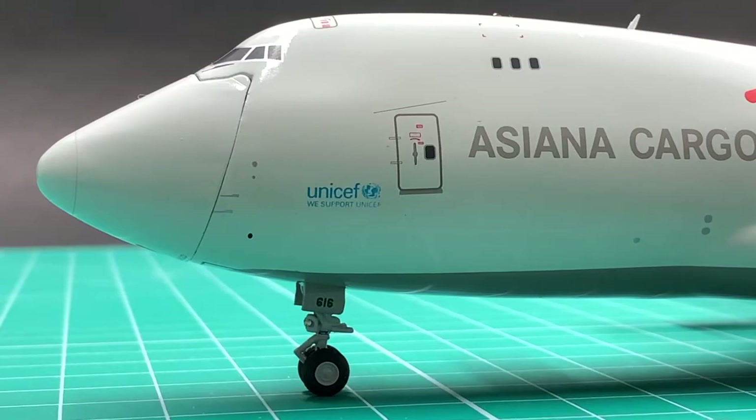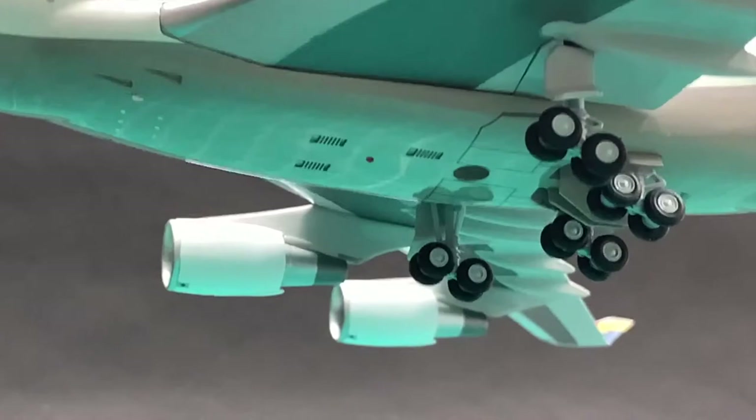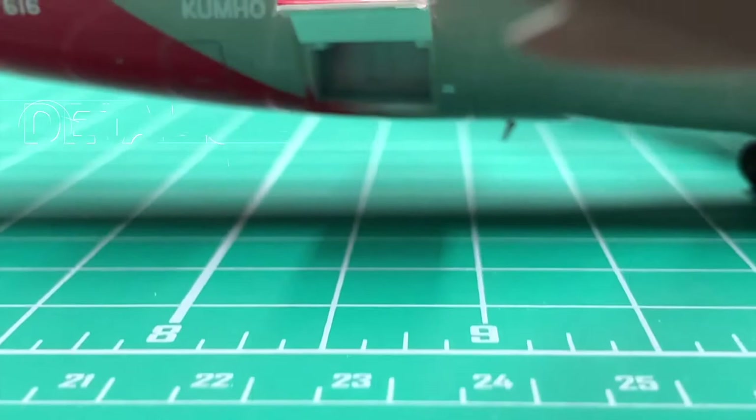The gear leg joints are quite tight, so you can put the gear in a very good-looking tilt position like this. I'll give a 9 for the undercarriage.